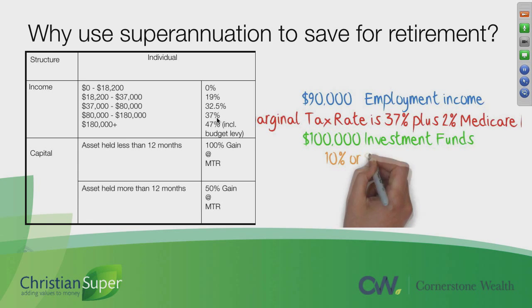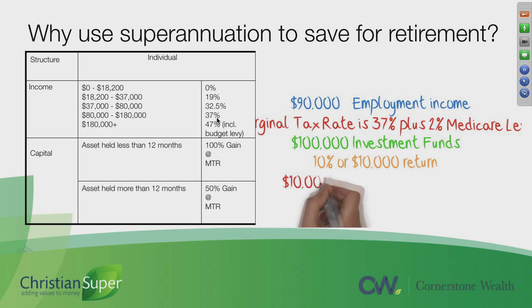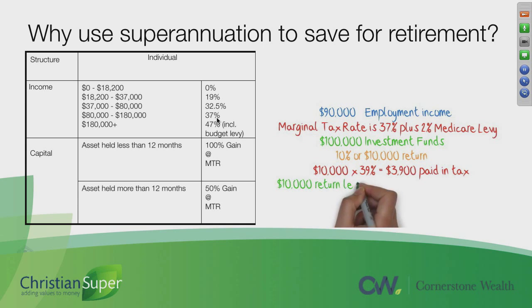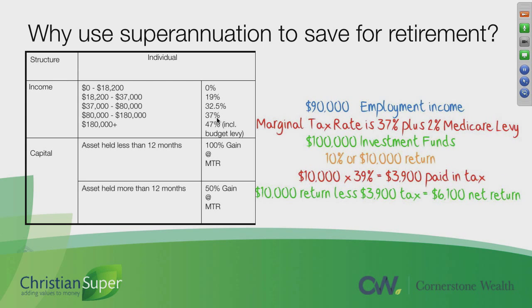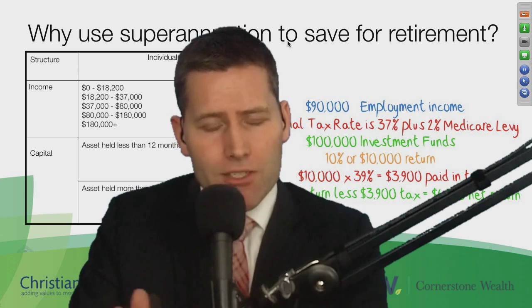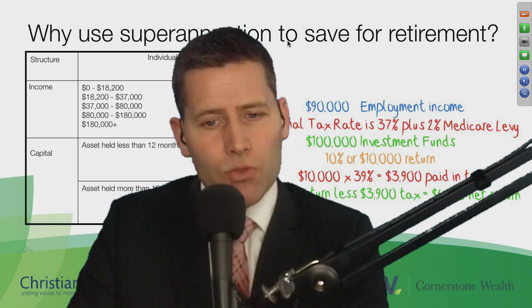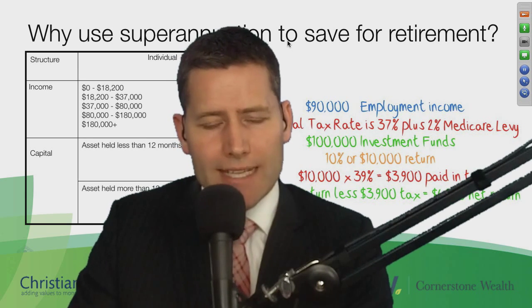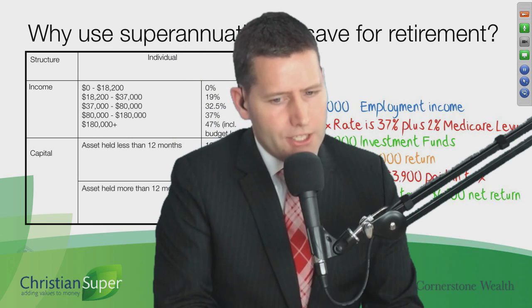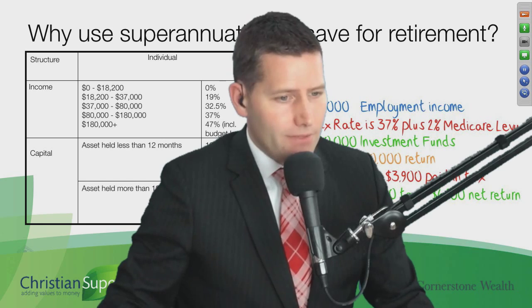So if you've got $100,000 of funds to invest and they earn 10% or $10,000, the tax on that money is $3,900. After taking away the tax, you're only going to get a return of $6,100 — whereas if you're in the pension phase of superannuation, you'd get the full $10,000 return with no tax payable. That's the key reason why superannuation is a great way to save for your retirement.